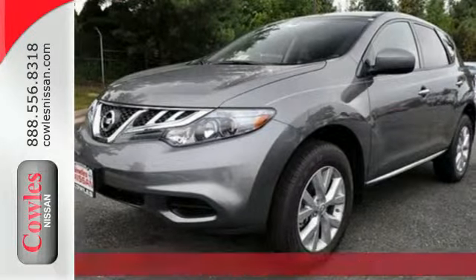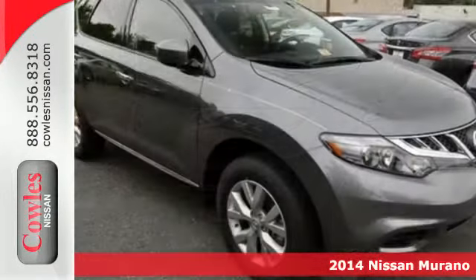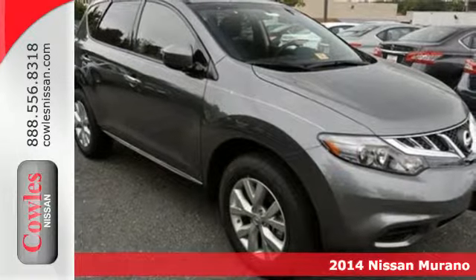It's a 2014 Nissan Murano. Refined elegance and style come standard in this SUV.